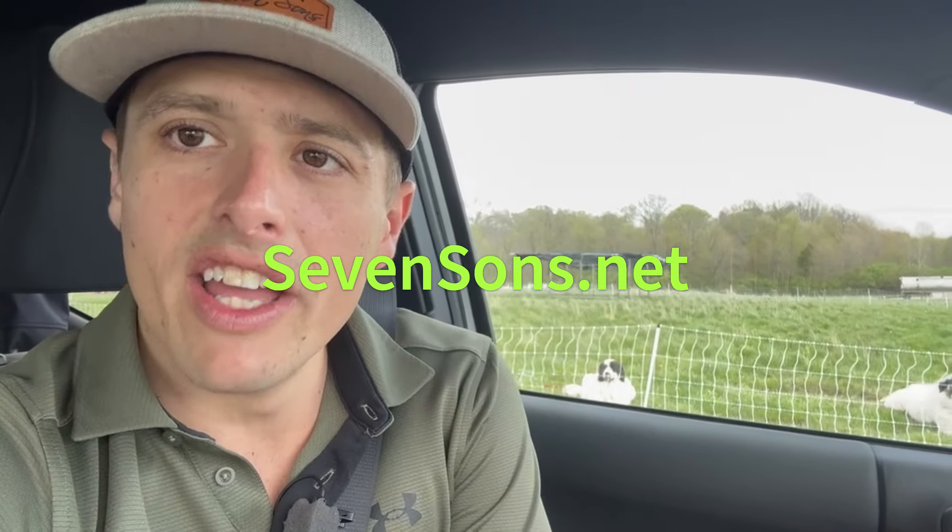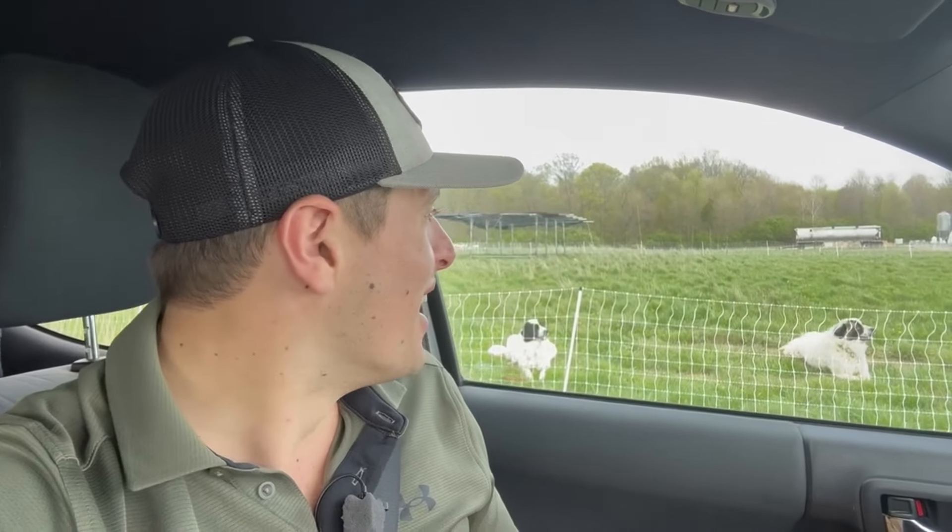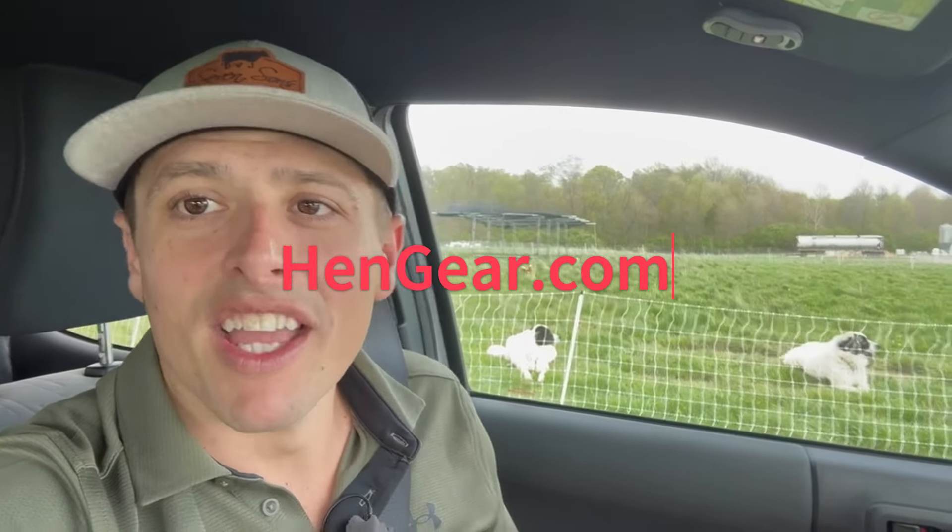Hopefully you found this video helpful. If you'd like to learn more about our farm and what we do, feel free to check out sevensons.net. We also have a YouTube channel. We've been raising laying hens here on our farm on about 550 acres, and we've run upwards of 20,000 hens out on pasture before — so we've learned a lot and made a lot of mistakes throughout the years. If you'd like to learn about any of the poultry equipment we offer, please check out hengear.com. Thanks for taking the time to watch this video.